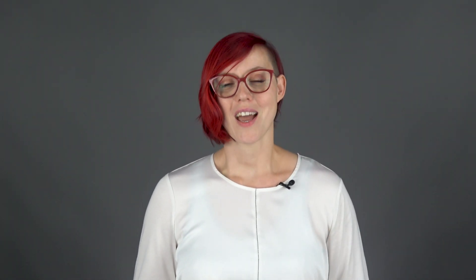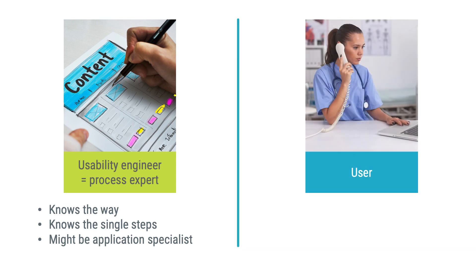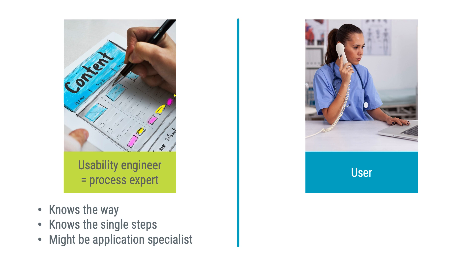You are an expert, but a very special kind of expert. I would call a usability engineer a process expert. A process expert is someone who knows the way — who knows what are the best steps to take and how to move from one step to the next one. A process expert might also be an expert on a specific matter, but they don't have to be. And that's because you have the second kind of expert: your users.